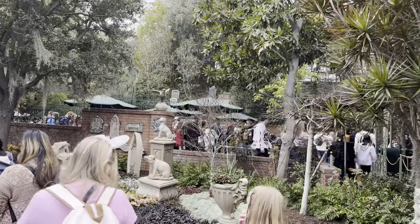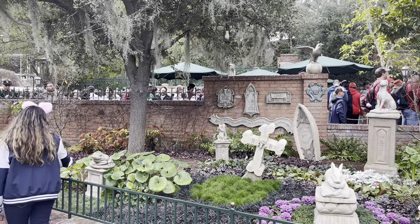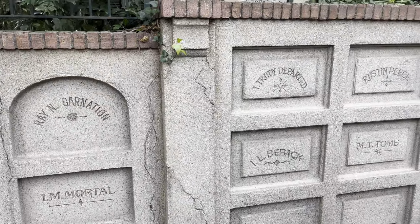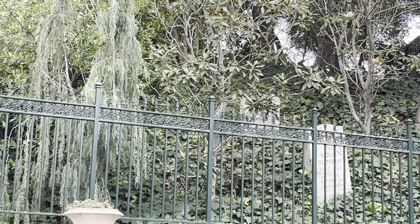Look at the tombstones and crypt in the ride's queue. There's a pet cemetery which was added from the 1980s to 1993, with humorous epitaphs written on them. There is a crypt filled with names of the deceased that are puns. There are also tombstones as tributes to Imagineers who worked on the attraction, including Mark Davis, Claude Coates, and Yael Gracie.